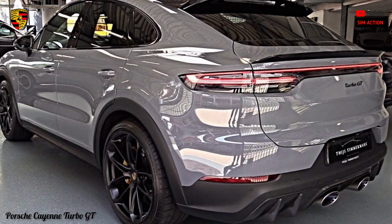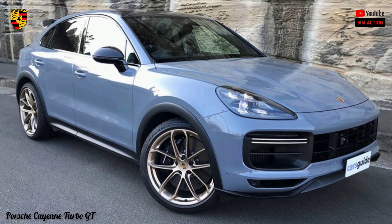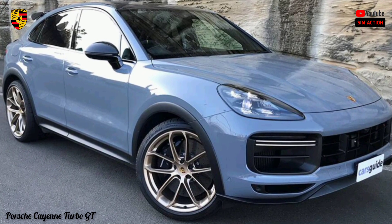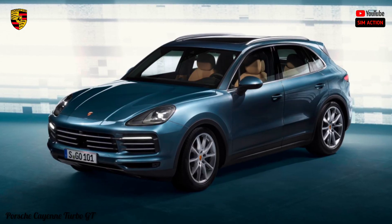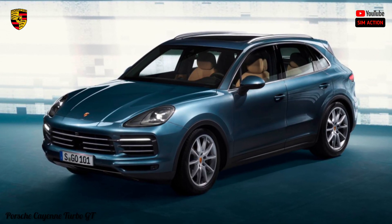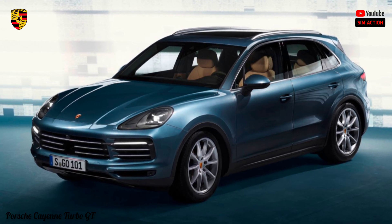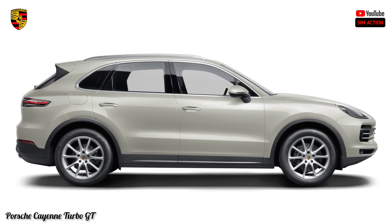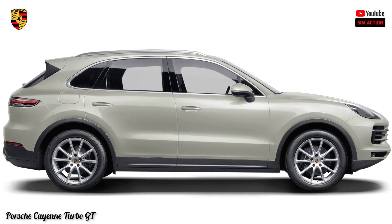This Cayenne makes a strong case for purchasers whose life conditions preclude a 911. Scarcely any vehicles on the road today offer as much variety as the 2023 Porsche Cayenne. The third generation of Porsche's biggest SUV is accessible with a wide array of powertrains and an apparently endless number of options that permit you to tailor the SUV to your heart's desire.